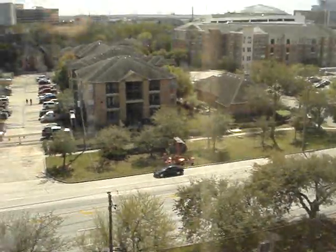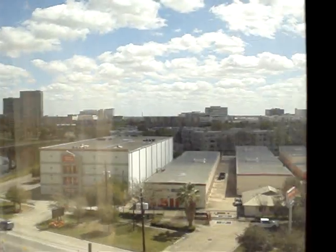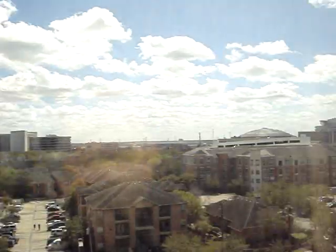This is the view up on the top floor of the Courtyard Marriott Hotel. There's the view right there, as you can see. And there's Reliant Park over there. We are here at the Courtyard Marriott Hotel.